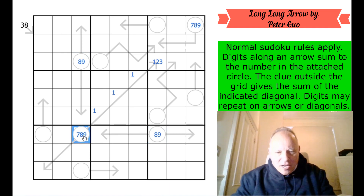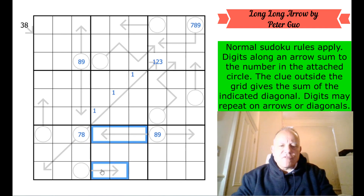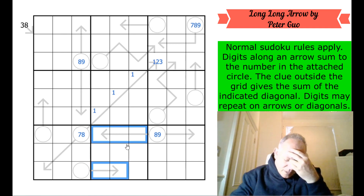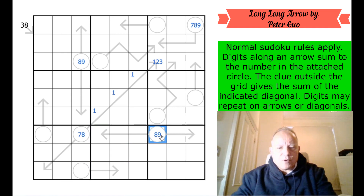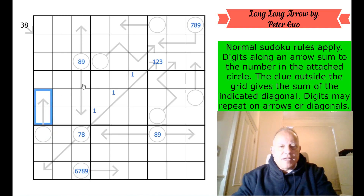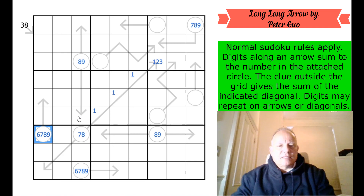So at least one of them is a nine. And one of those nines is therefore seeing this cell, which can't be a nine — so that is eight or seven. I've just noticed there are five arrow cells in box eight and also in box four. These five cells have to add up to at least 15. We know that one can be eight or nine, but this now has to be at least six. The same must be true here — those must add up to at least 15; that's eight or nine, that's at least six.